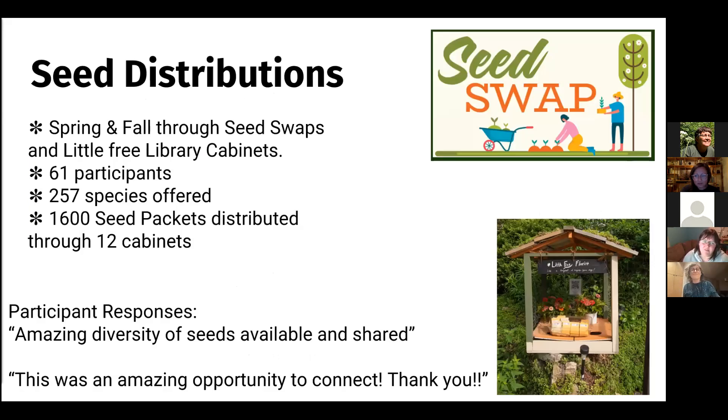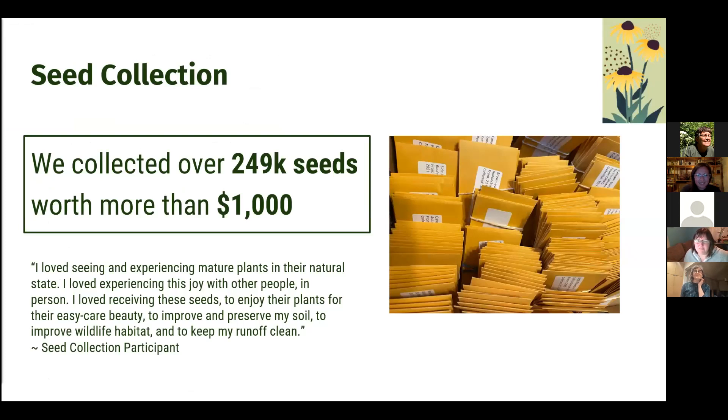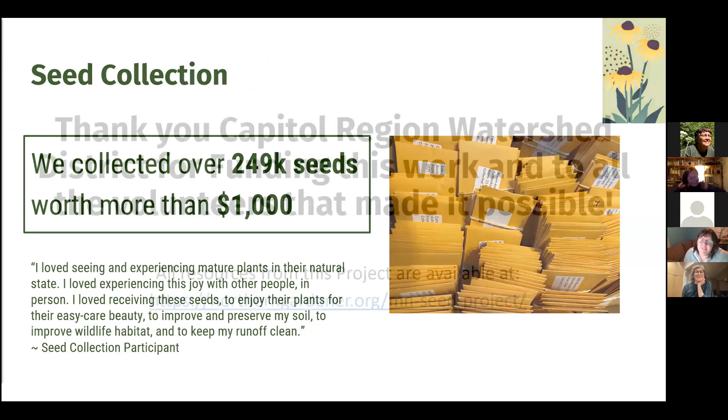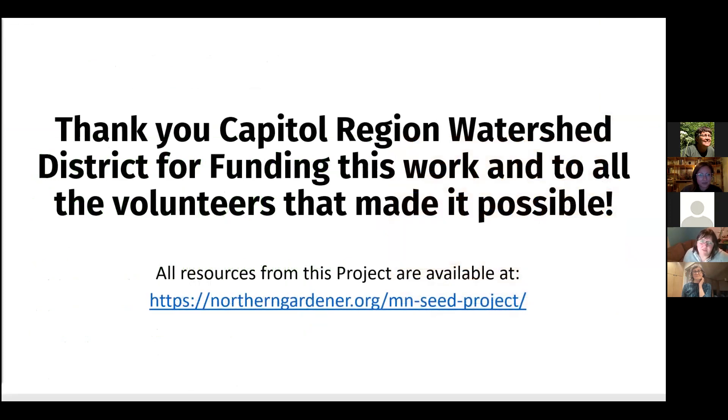We did seed distributions both in the spring and the fall. We used little free library cabinets for the spring seed distributions, and then did a virtual seed swap via email in the fall. We produced and distributed lots and lots of seeds. This was a big effort with lots of volunteers contributing significant time. We collected over almost a quarter of a million seeds — worth over a thousand dollars if we'd had to purchase them. That's something really, really valuable, and now we have all these seeds to continue distributing to project participants going forward. Huge thanks to the Capital Region Watershed District for making all of this possible.